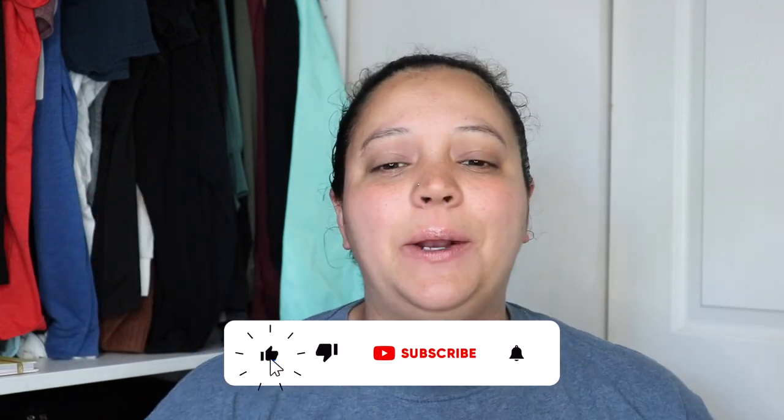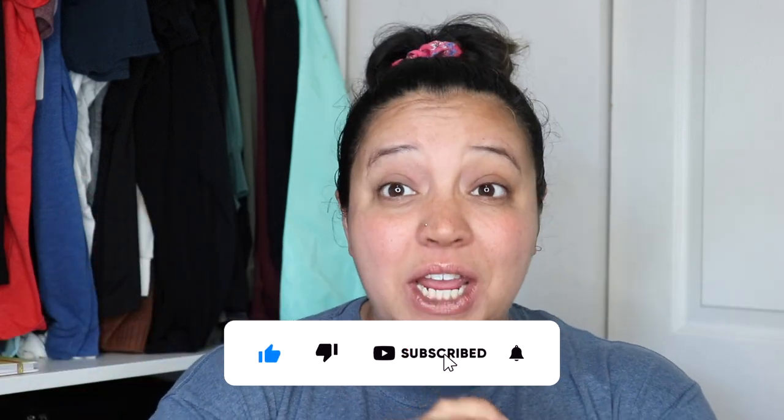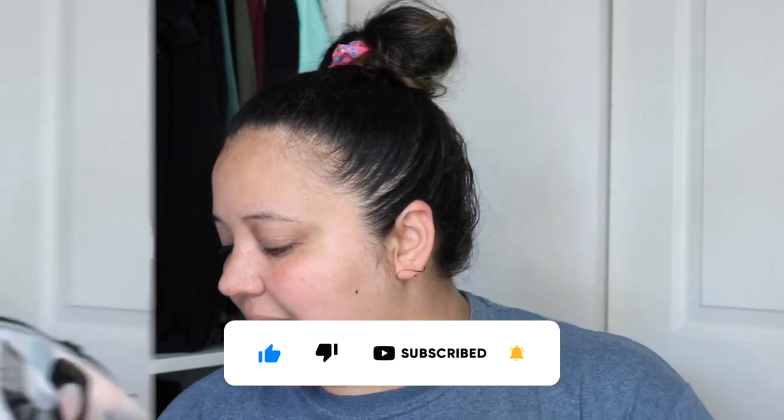What's up guys, welcome or welcome back to my channel. I am doing a Shein haul today, I'm so excited. I went on to Shein because we are now doing like once a week in the office — it's optional.